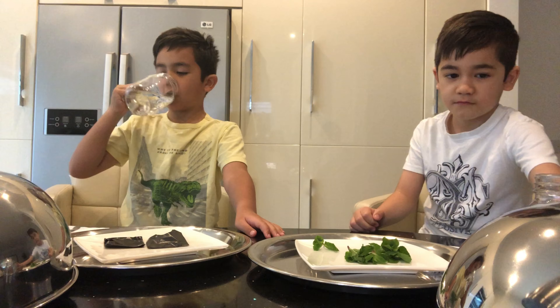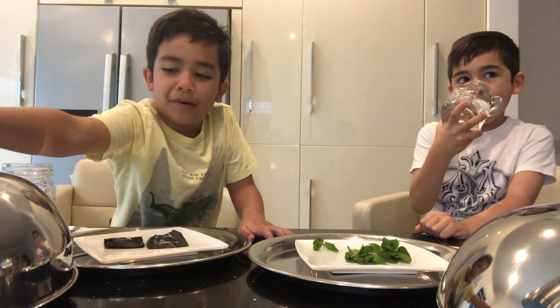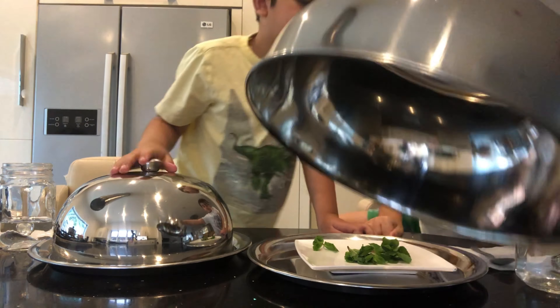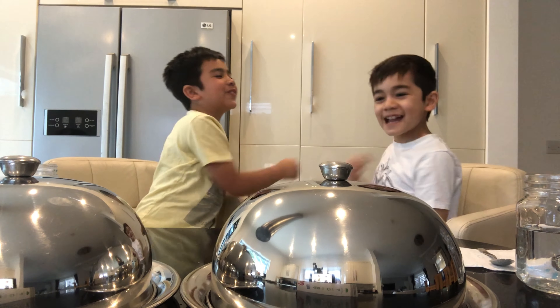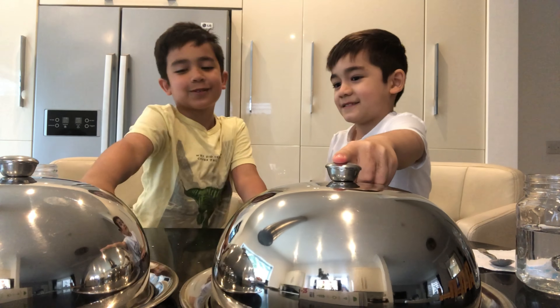Let's drink some water. Anyway, next dish please. Tie by boom! I chose this one, now I choose this one.